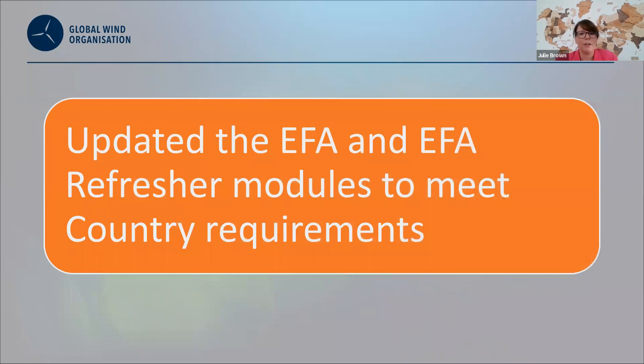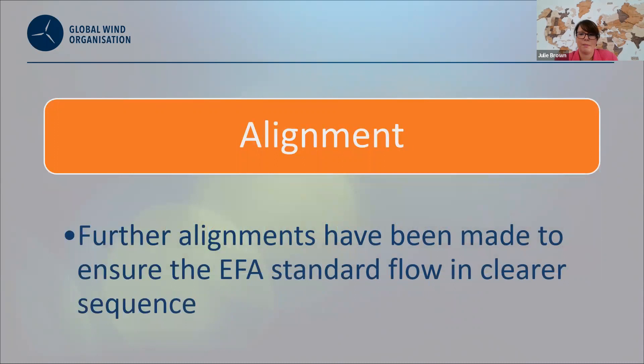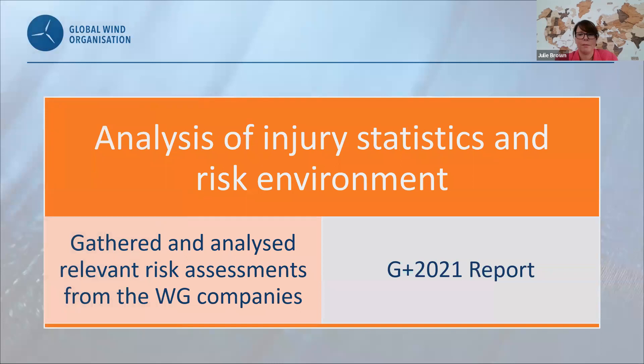The updated Enhanced First Aid and Enhanced First Aid refresher modules now meet all the country requirements. The working group took the opportunity to align the topics for a better flow and ensuring a clearer sequence. As in all reviews, we've gathered and analysed relevant risk assessments from the working group companies, and reviewed the latest G-plus report for 2021.